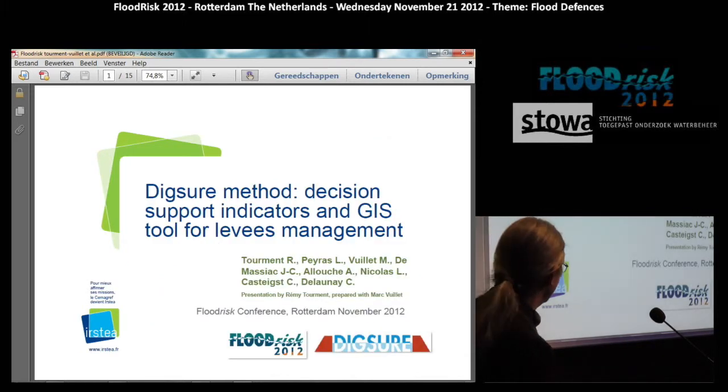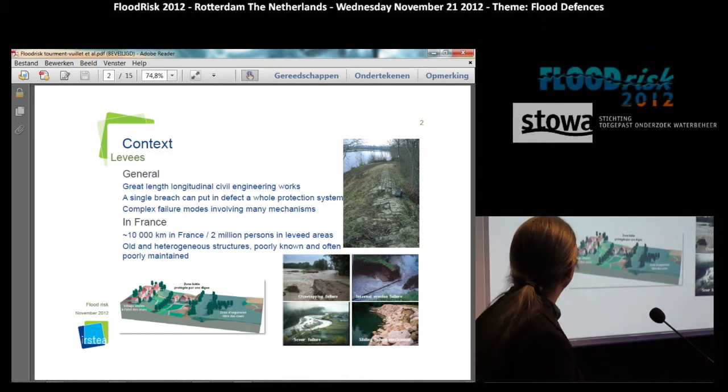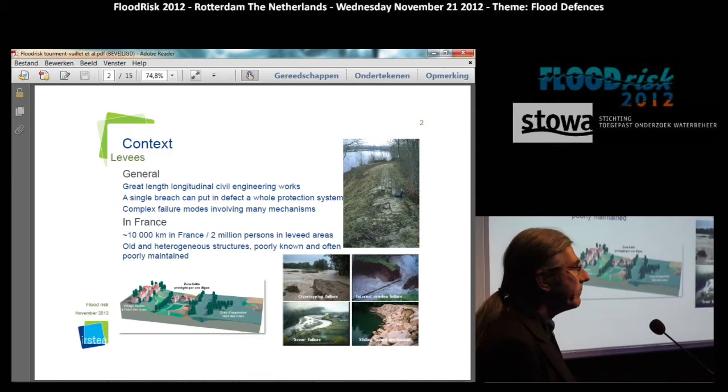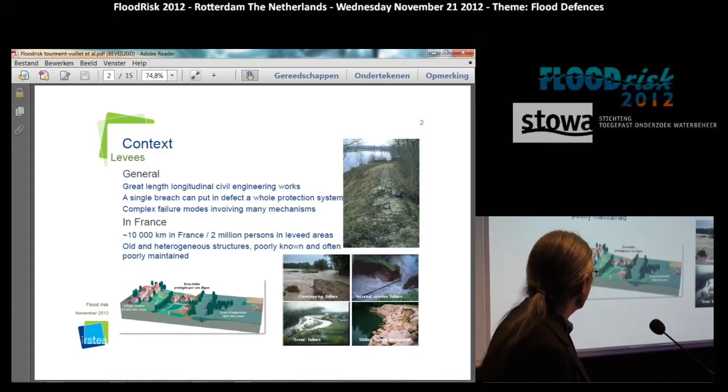This project is called DICSURE. The context is about French levees. Levees are great length longitudinal civil engineering works in which a single breach can put into effect and cause failure of the whole protection system. We recognize the fact that breaches are created by complex failure modes involving many mechanisms, not just a single mechanism. The main mechanisms being the classical overtopping, internal erosions, slope failures, and instabilities.